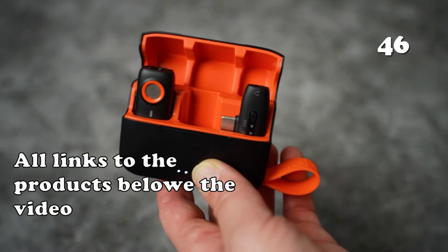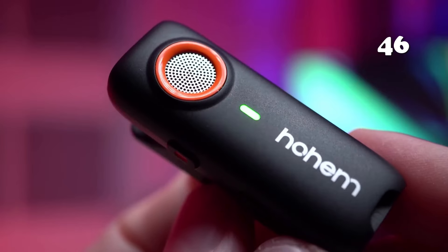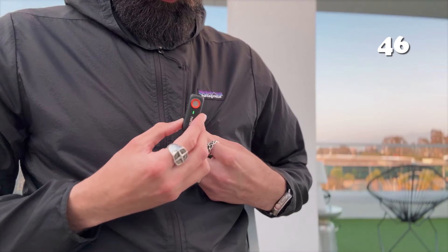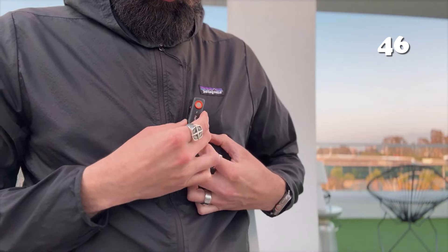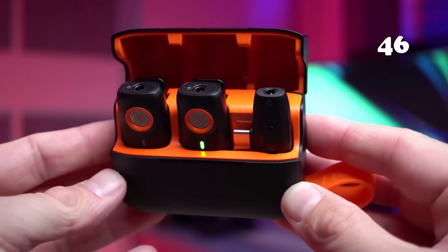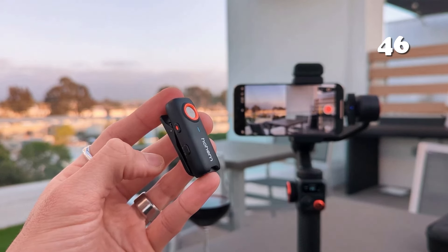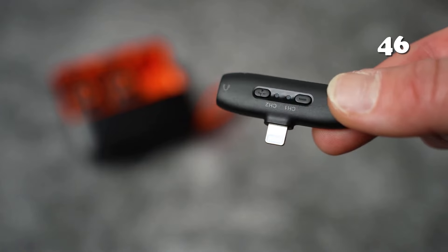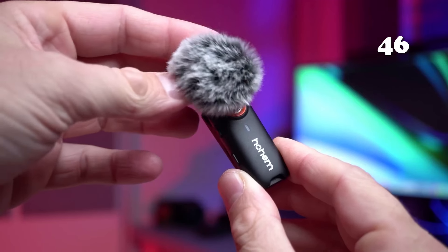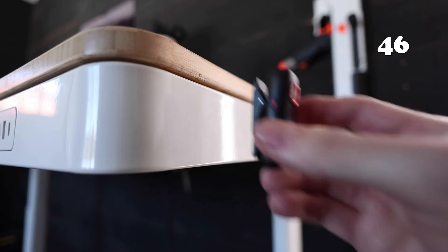Need a microphone that delivers impeccable audio quality and keeps up with your creative flow? The Hohem Mic 01 Wireless Lavalier Microphone, with its advanced DSP noise cancellation and 20-hour battery life, ensures crystal-clear recordings even in challenging environments. Whether you're vlogging, live-streaming or conducting interviews, this mic offers seamless compatibility with smartphones and cameras, making it a perfect companion for capturing every moment effortlessly.